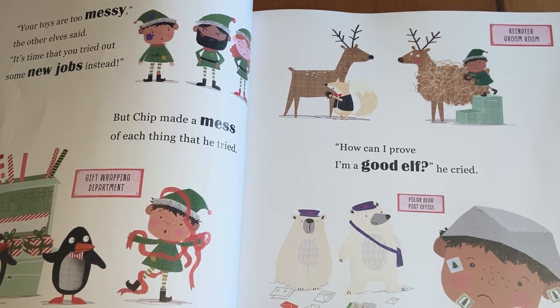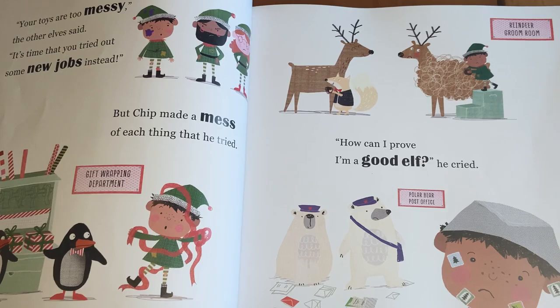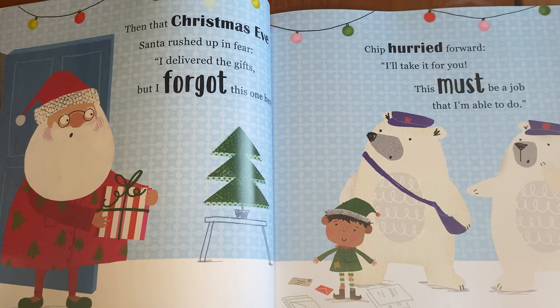"How can I prove I'm a good elf?" he cried. Then that Christmas Eve, Santa rushed up in fear. "I delivered the gifts, but I forgot this one here." Chip hurried forward. "I'll take it for you. This must be a job that I'm able to do."